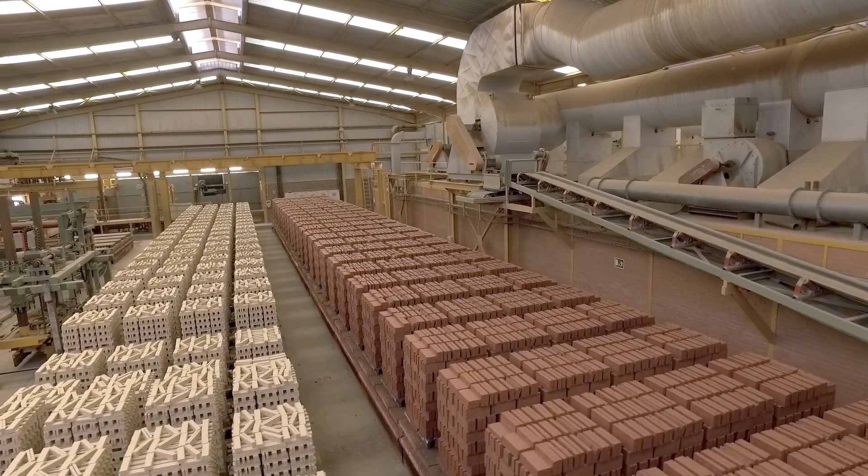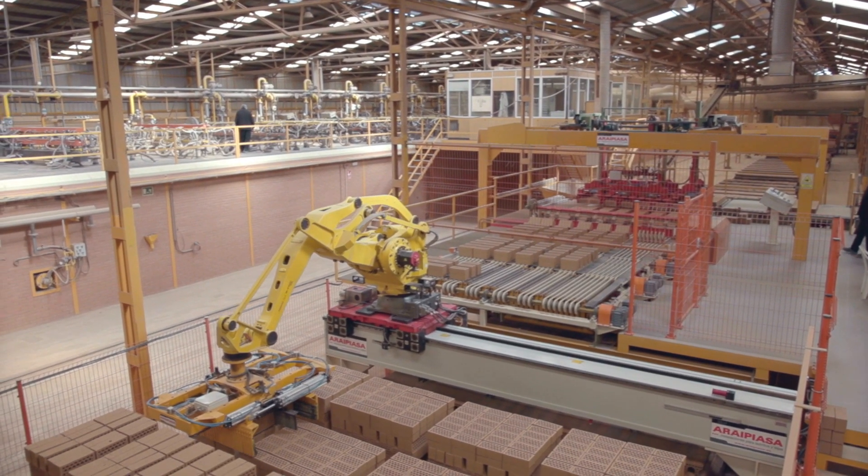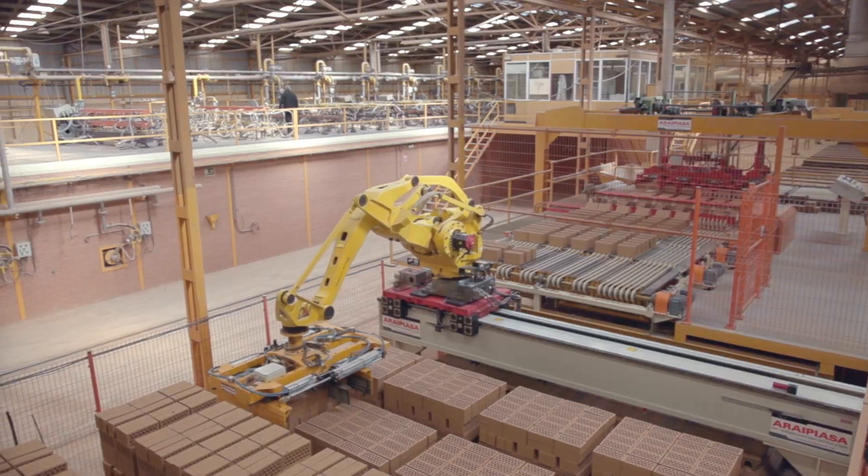We have been progressing towards the latest technology in industrial ovens, which offer very high temperatures to provide the product with higher quality.